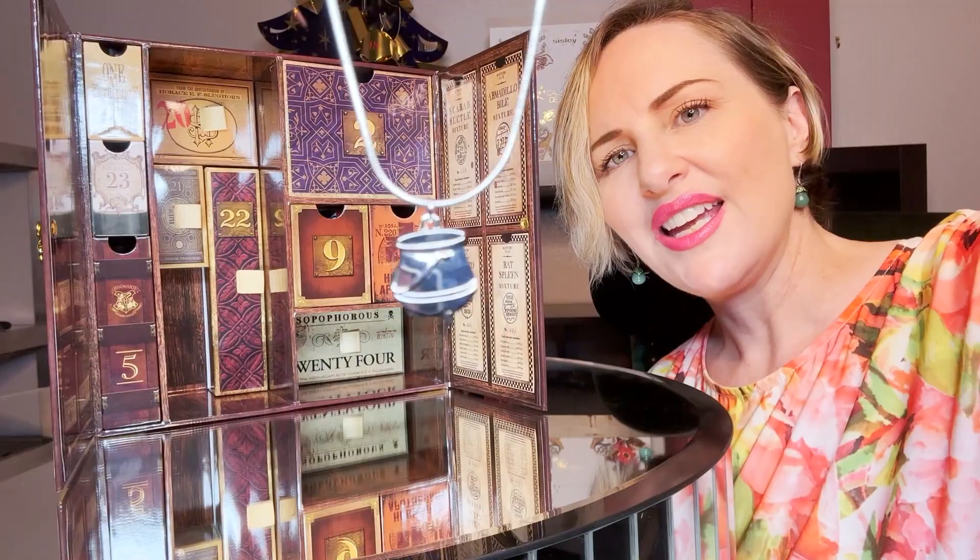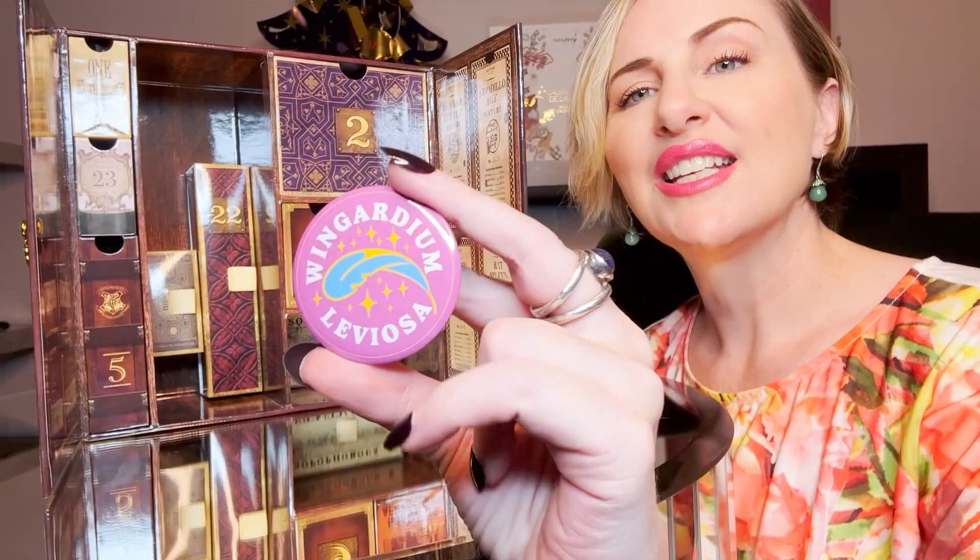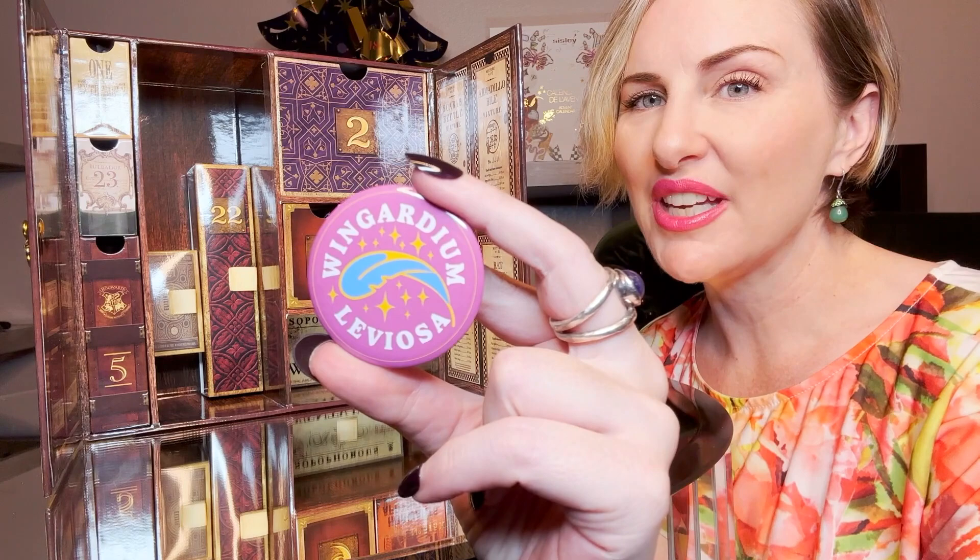Inside day nineteen is a beautiful cauldron necklace — and I imagine you could also put your charms on it too, since it has the same circular chain. Day twenty is another pin for Wingardium Leviosa.